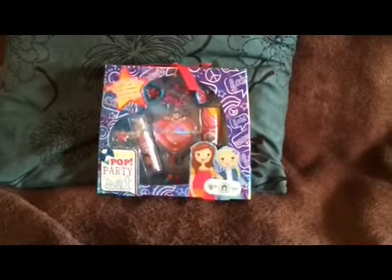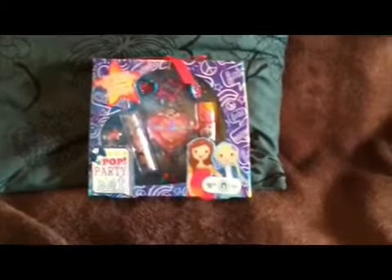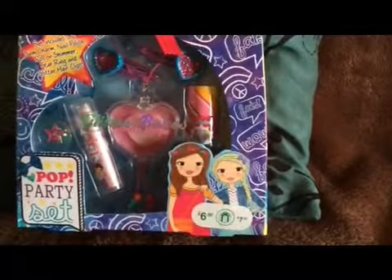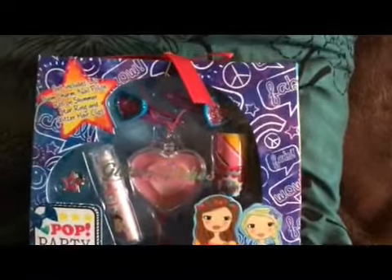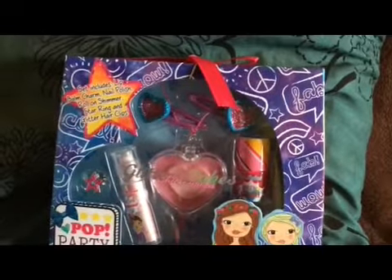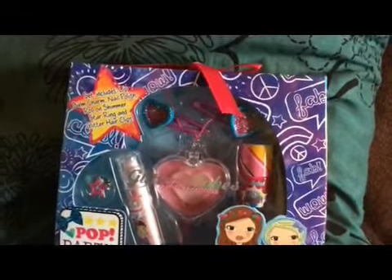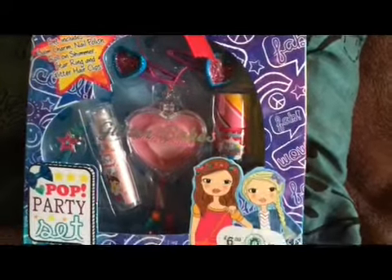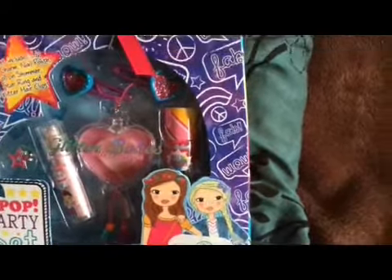I thought we'd start with Boots. I bought this for my niece for Christmas. She's eight and it's a pop party set. It was £6. The set includes a lip balm charm, nail polish, roll-on shimmer, and glitter hair clips. I thought that was really quite cute, so I bought that.